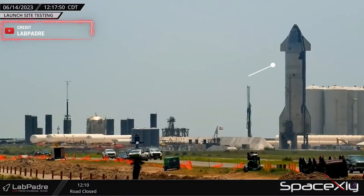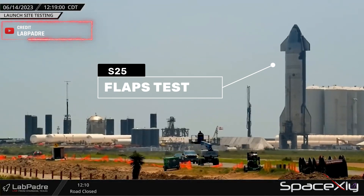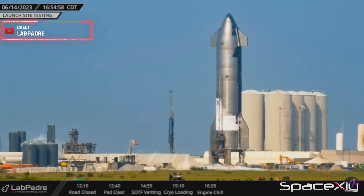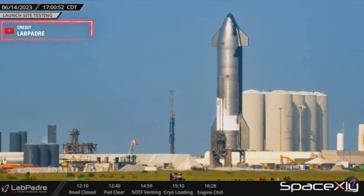To ensure the safety of the testing procedures, the authorities closed Highway 4 leading to the Starship launch site at 12.10 p.m. Today's test involved a cryogenic load test leading up to the engine chill process. However, during the test, we observed a depressed vent from the vehicle, signaling the end of today's test. The engine prime test did not happen.